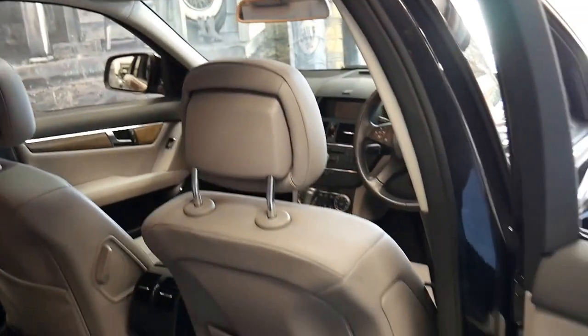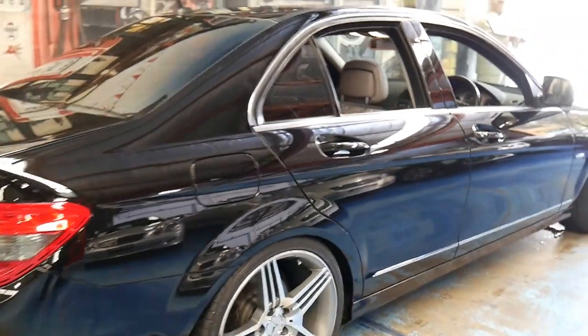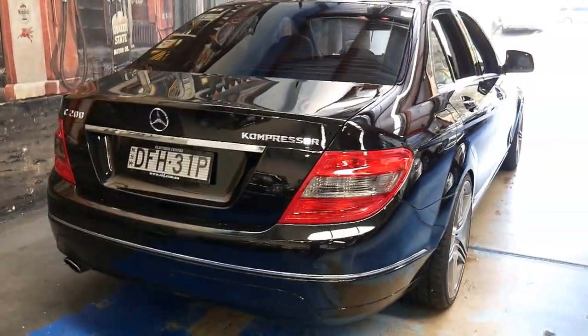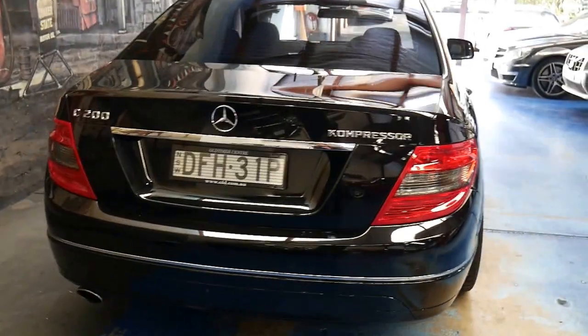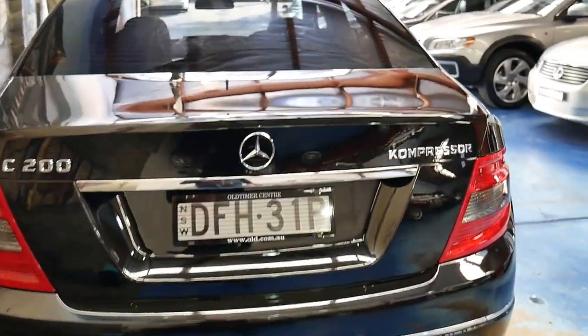It's got dual airbags, side airbags, and curtain airbags. It's got these very nice looking AMG wheels, and the car was actually traded in by someone who was in one of the Mercedes-Benz clubs in Australia — he was very fussy and looked after it very well.